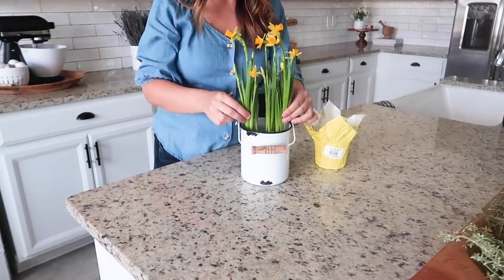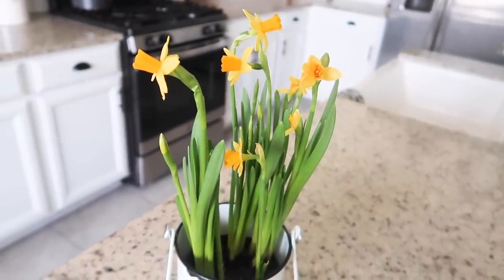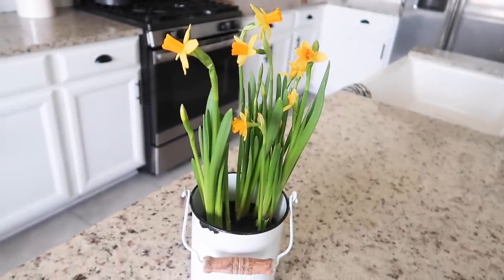I fully do not expect them to make it to spring — I have such a black thumb. But I couldn't resist these cuties, even if it's just for a couple of weeks.